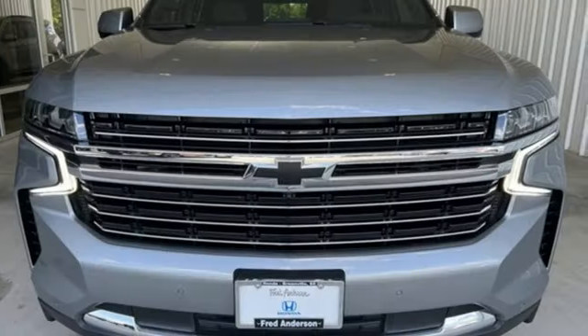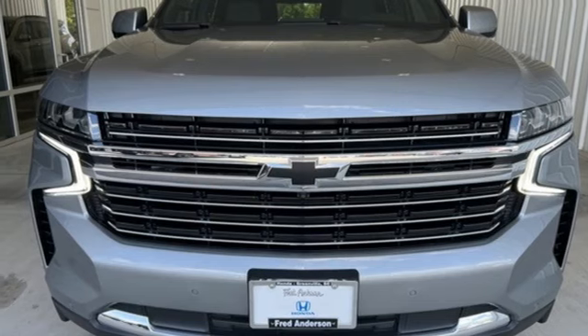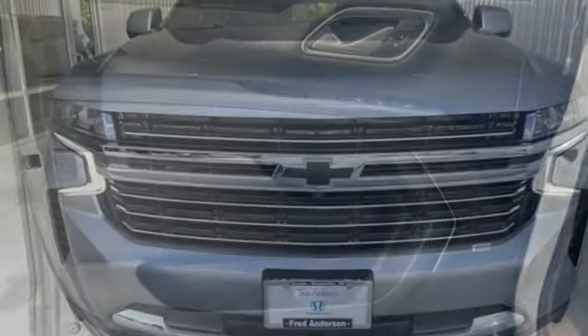AM-FM satellite radio, trailer hitch receiver, wireless phone connectivity, and automatic transmission.